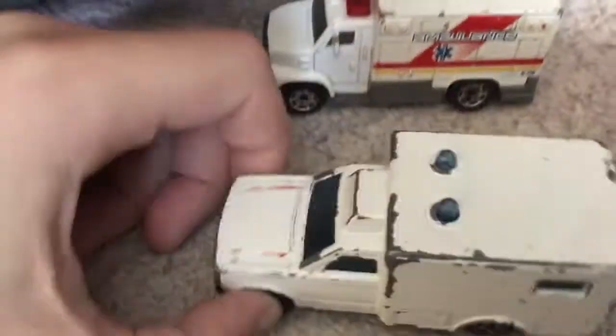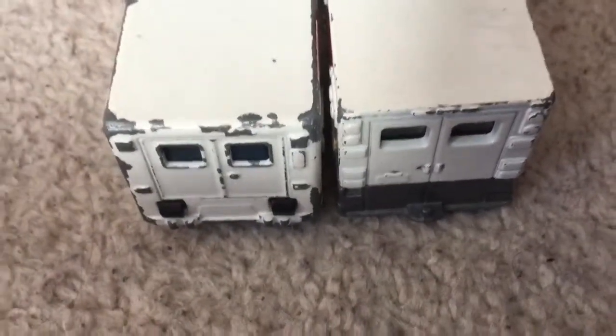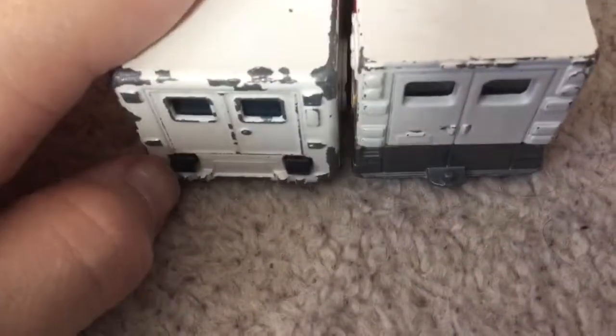They're very nice, aren't they? Up at the top on the Majorette one, you have two little lights, which is pretty nice detail. And then we go to the back again — pretty much the same detailing, pretty much the same. There's a bit of wear on the windows there.